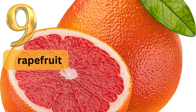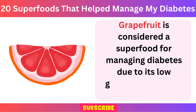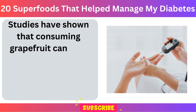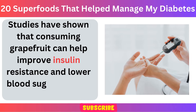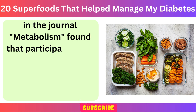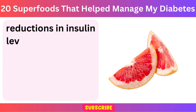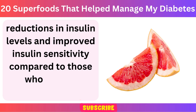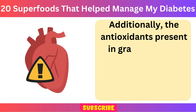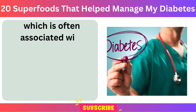Number 9: Grapefruit. Grapefruit is considered a superfood for managing diabetes due to its low glycemic index and high fiber content. Studies have shown that consuming grapefruit can help improve insulin resistance and lower blood sugar levels. A study published in the journal Metabolism found that participants who consumed half a fresh grapefruit before meals experienced significant reductions in insulin levels and improved insulin sensitivity compared to those who did not consume grapefruit. Additionally, the antioxidants present in grapefruit may help reduce inflammation and lower the risk of heart disease, which is often associated with diabetes.